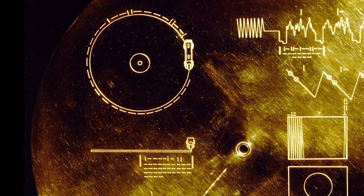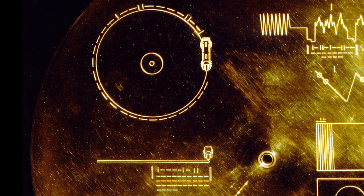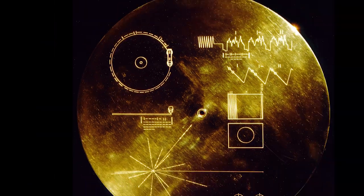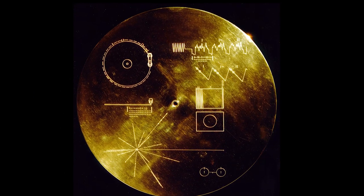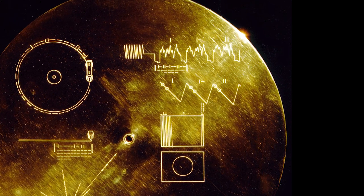In the upper left-hand corner of the record is a drawing of the phonograph record and the stylus carried with it, which can show aliens how to actually play it. The information in the upper right-hand portion of the cover is designed to show how pictures are to be constructed from the recorded signals.